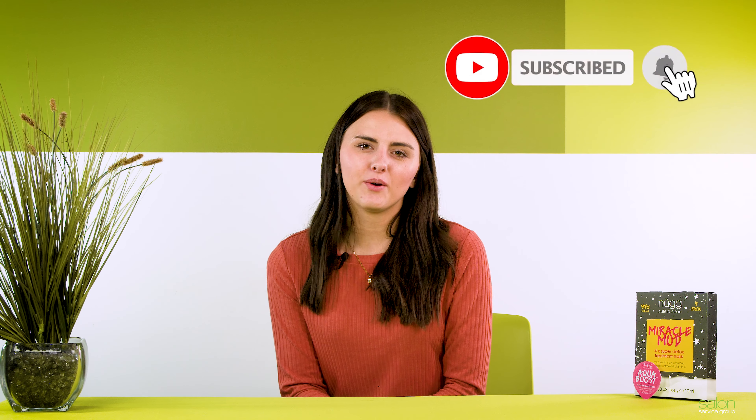Hi everyone, I'm Mikayla with Salon Service Group and in today's product spotlight we're taking a look at Nug, a cute and clean skincare line. If you're new to the channel and like this video, make sure you subscribe so you don't miss out on any future product spotlights.